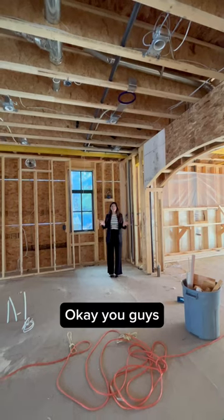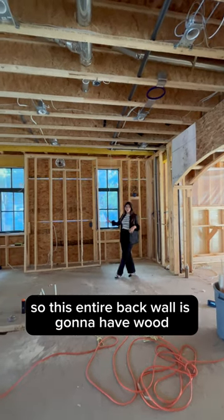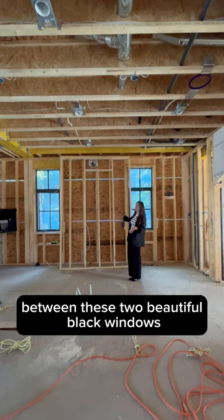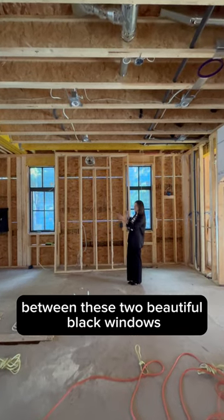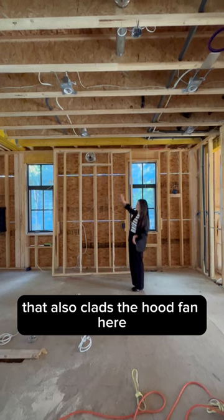We are standing in the kitchen right now. This entire back wall is going to have wood lower cabinetry. The range is going to live in the middle between these two beautiful block windows. We have a stone splash going all the way up the back wall that also clads the hood fan here.